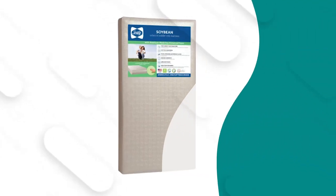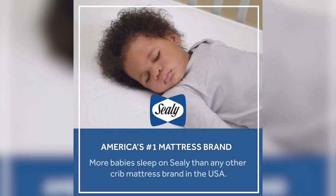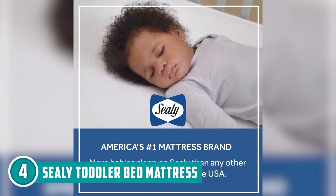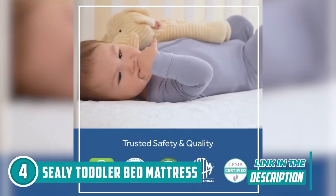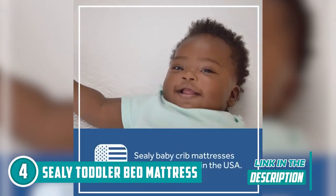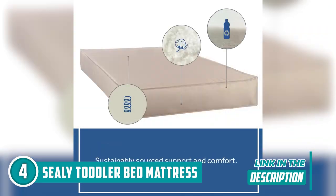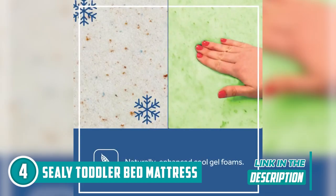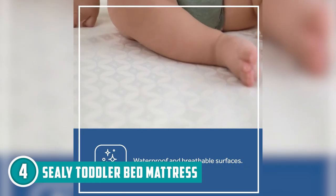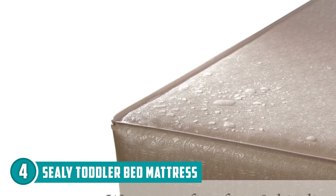The fourth cot mattress on our list is the Sealy Soybean Crib Mattress, which TrustedShoppingGuy.com has awarded a four-star rating. The Sealy Soybean Crib Mattress is a top choice for parents who want the best for their infants and toddlers. This mattress features a waterproof surface that's easy to clean, ensuring a healthy sleep environment for your little one. The lightweight soy-based foam core offers improved durability and uses renewable resources, reducing crude oil usage — making it a longer-lasting and eco-friendly option.